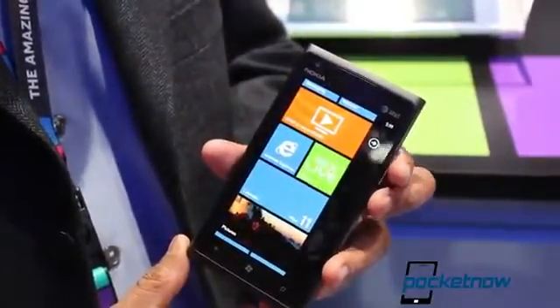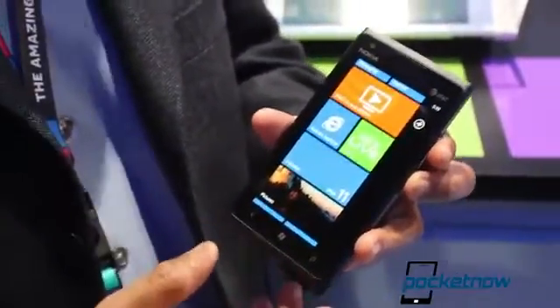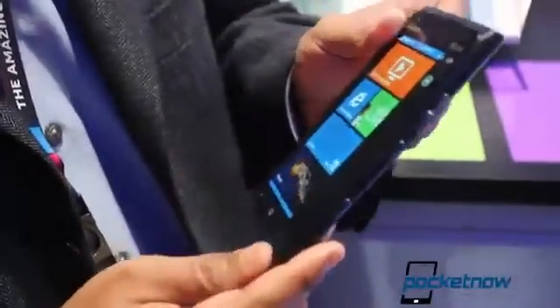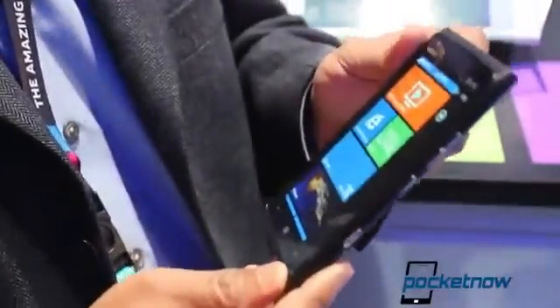Speaking of the Lumia 900, we were expecting the 800 to be released in the United States, and we got something better. The Lumia 900 is a really great device — really great Lumia 800 design, but actually bigger. We reviewed the 800 and it was a really good device, but obviously there are people that want the big screen. I personally prefer Windows Phone 7 on a larger screen, so definitely the Lumia 900 is a compelling device for a lot of you.